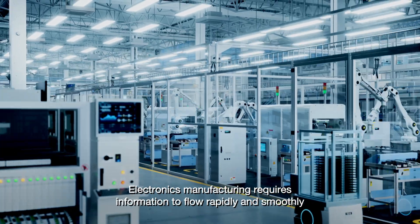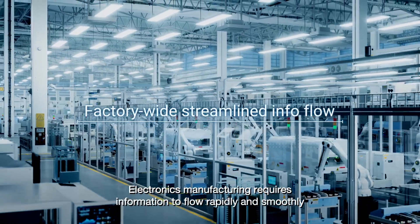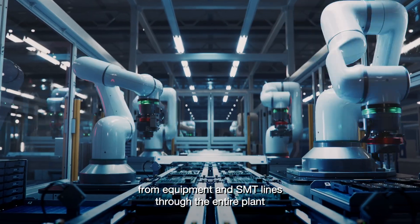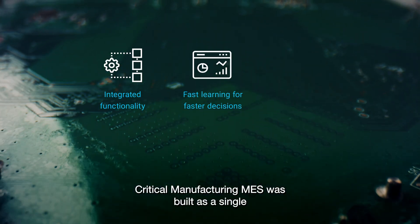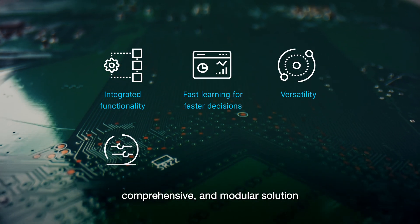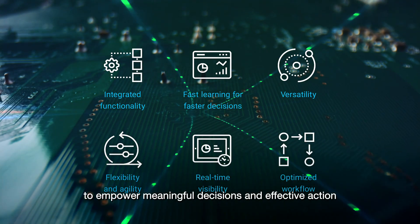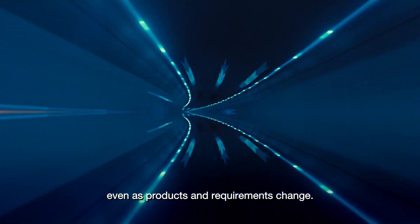Electronics manufacturing requires information to flow rapidly and smoothly from equipment and SMT lines through the entire plant, out to the enterprise, and back. Critical Manufacturing MES was built as a single, comprehensive, and modular solution to empower meaningful decisions and effective action, even as products and requirements change.